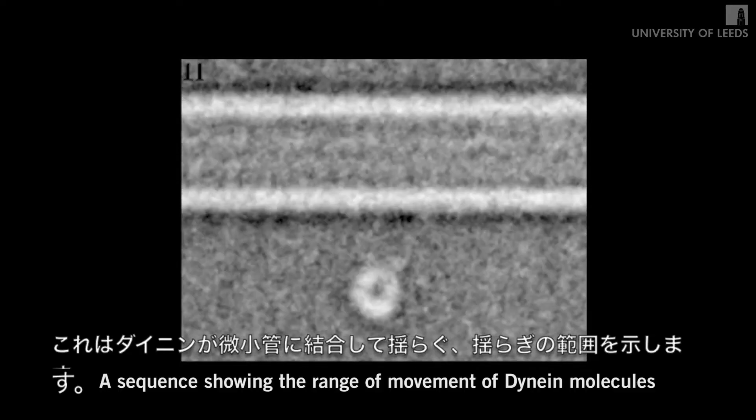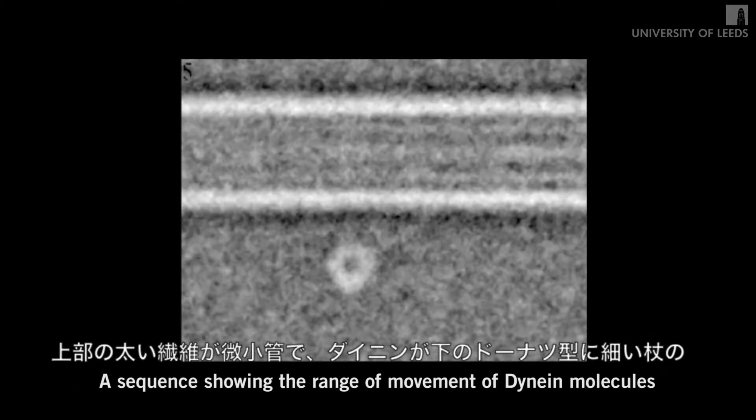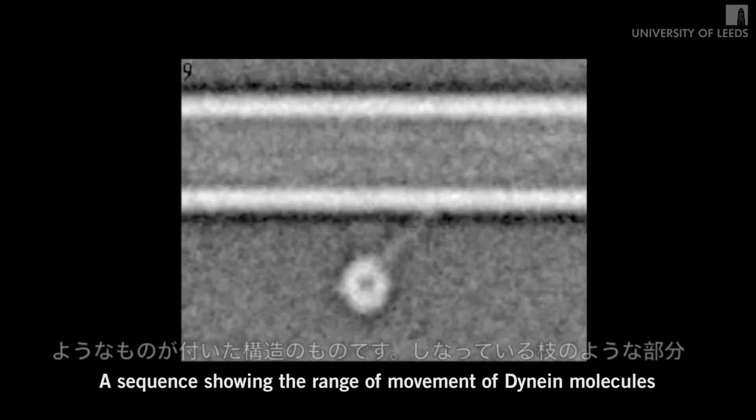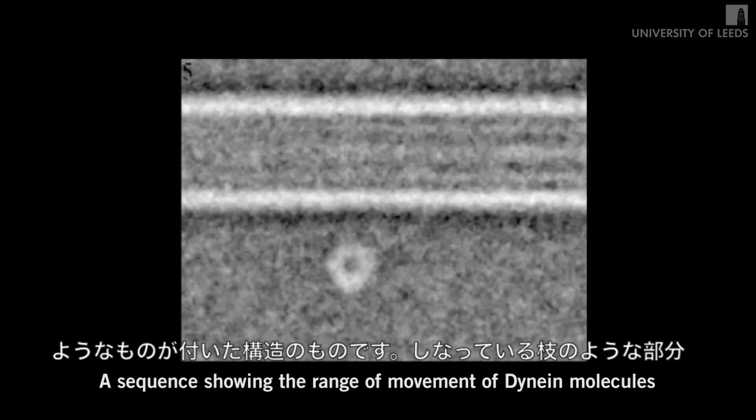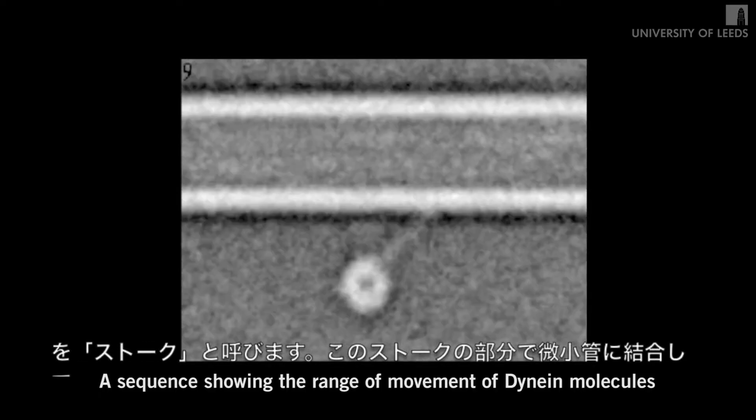This movie shows the dynein molecule bound to its molecular track, the microtubule, which is shown at the top, by a long thin structure called the stalk. Dynein drives itself along its track by alternately grabbing hold of binding sites, executing a power stroke, and then letting go — very much like a person swinging on monkey bars.